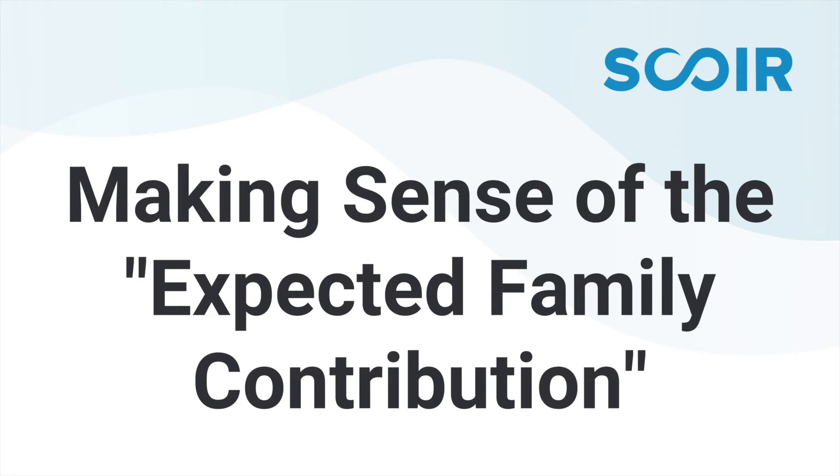So it sounds like it's pretty straightforward — complete the FAFSA and then you're all set, right? Well, not quite.